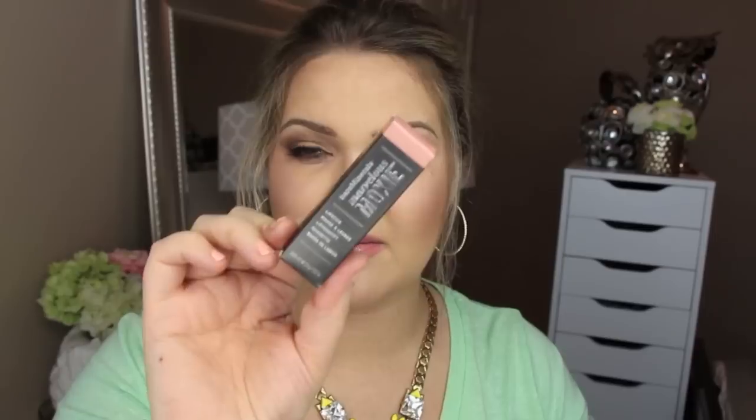I did cash in a few of my Ipsy points to get some bonus items in this bag. If you do reviews on there or if anyone signs up using your link, you get points and with those points you can cash things in — though a lot of the products go really quickly so you have to be on the ball. I happened to sign on while looking into canceling and I got this lipstick from Bare Minerals. It's called Be Free — a beautiful nude pinky peachy color. I love the packaging and it is full size, which is really nice.